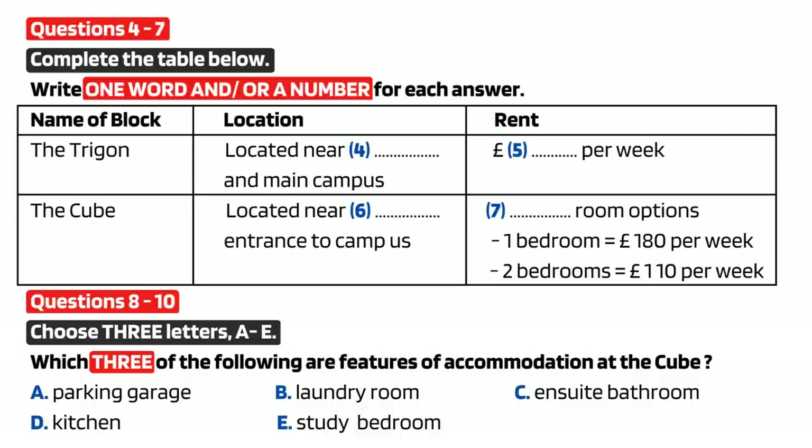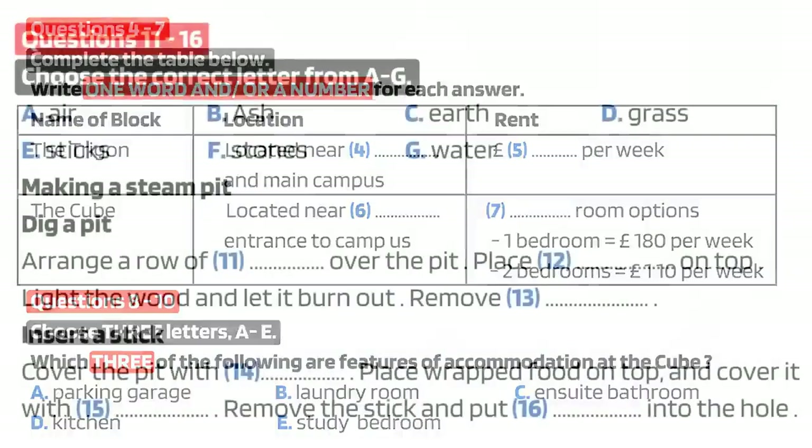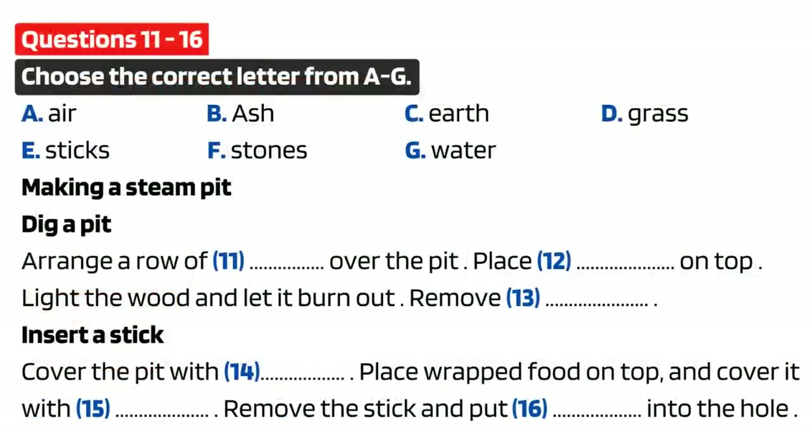You now have half a minute to check your answers. Now turn to section 2. Test 1, Section 2.